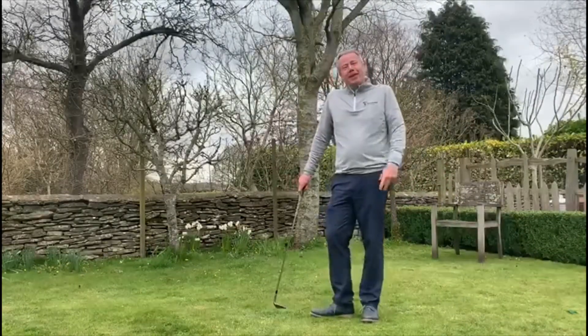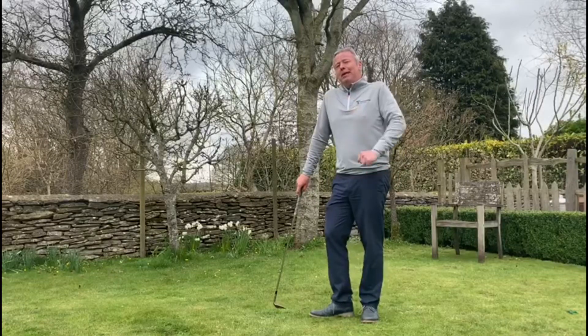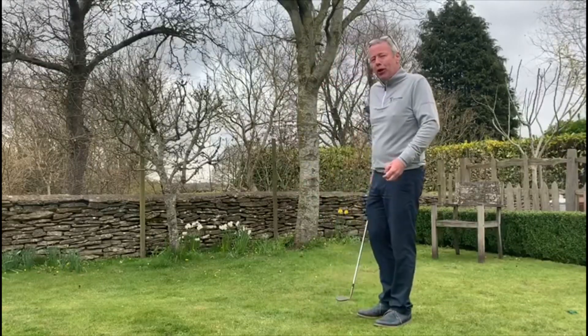Hi golfers. How about learning a new skill? A skill that you've probably been meaning to do for most of your golf life but never quite got around to it. The art of bouncing the ball on the club face.